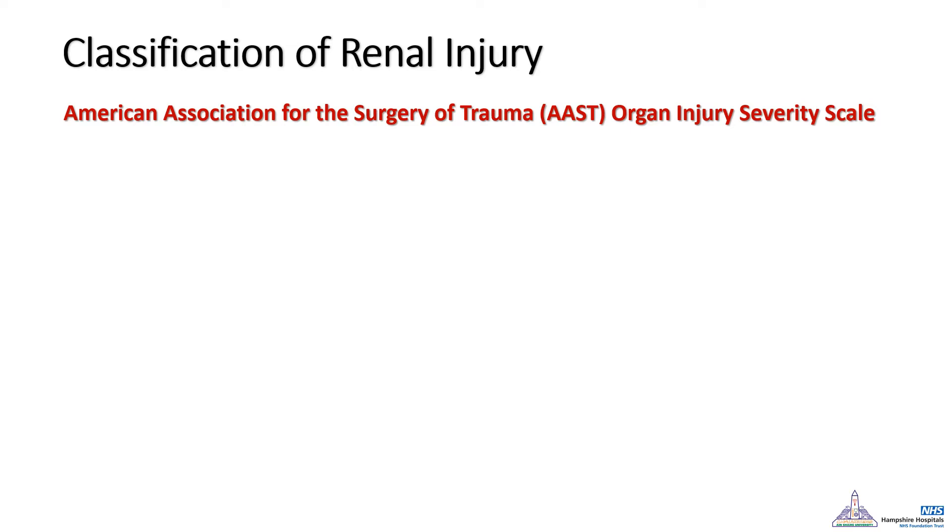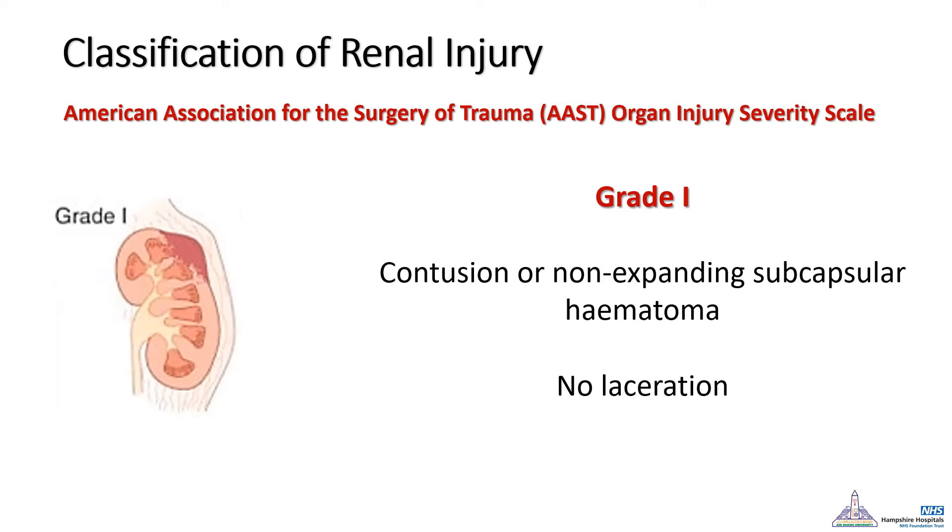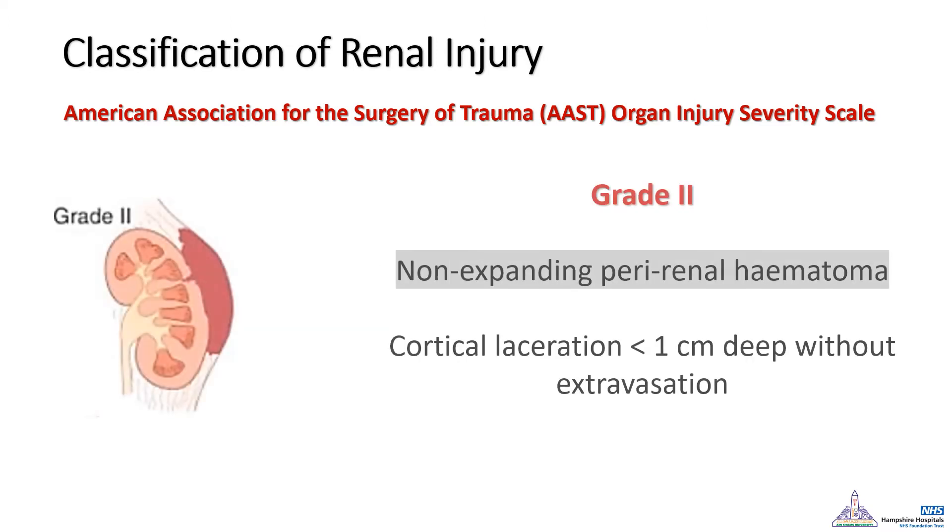One of the most important points in renal injury is its classification. The American Association for the Surgery of Trauma has classified renal injury into five categories. Grade 1 is the presence of contusion around the kidney or a subcapsular hematoma. Grade 2 is the presence of a perinephric hematoma or laceration in the parenchyma less than 1 cm, but it does not reach the pelvicalyceal system — a really important point.